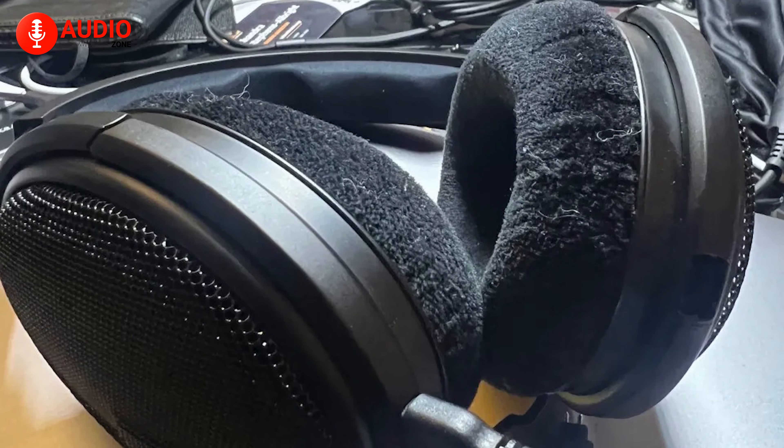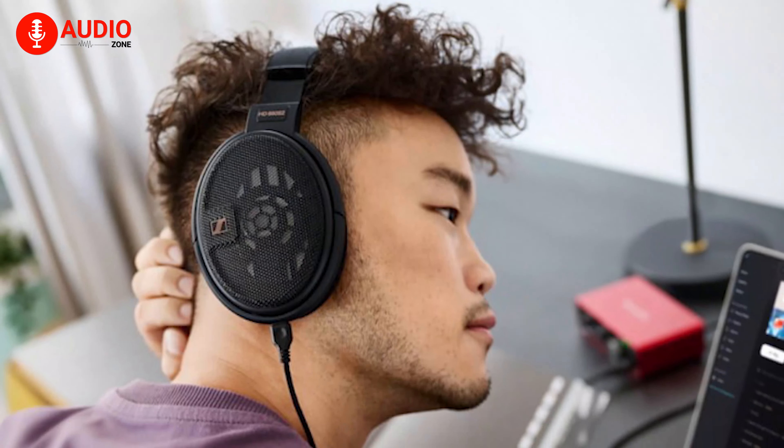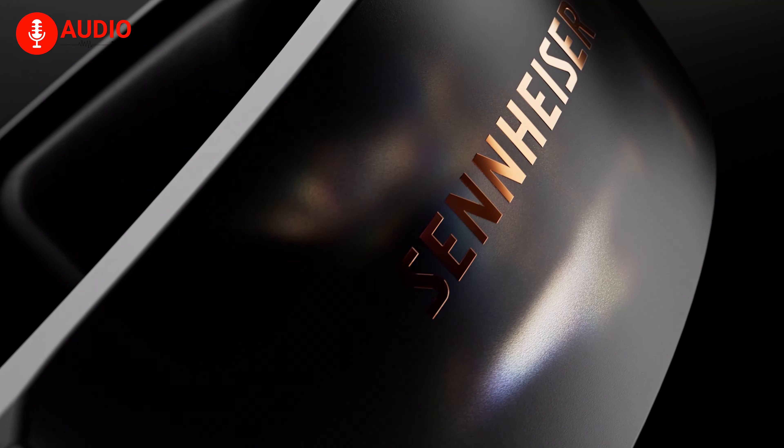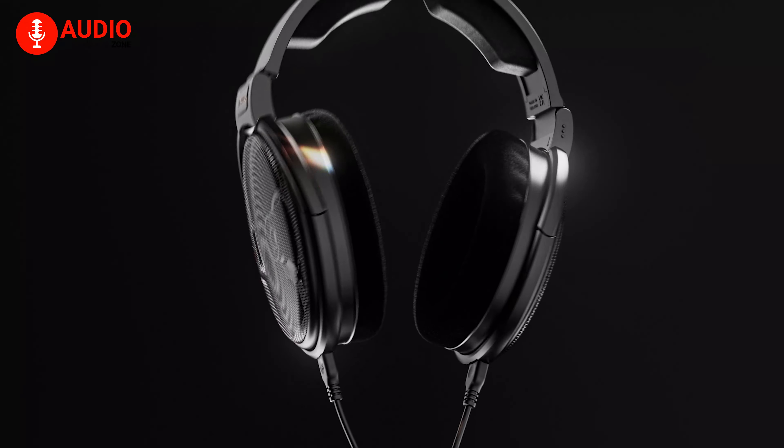The plush ear cushions and open design provide maximum comfort, allowing you to listen for hours on end. Designed in Germany and made in Ireland, these headphones represent the pinnacle of quality and craftsmanship.